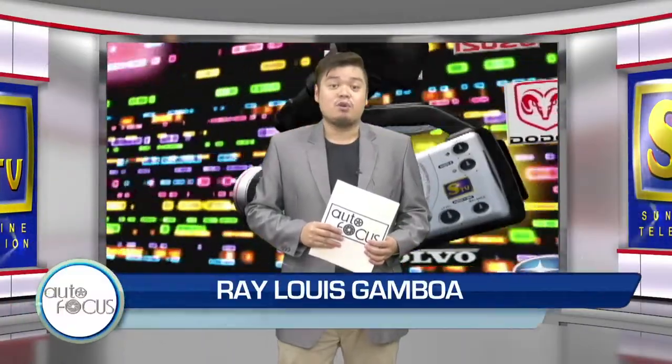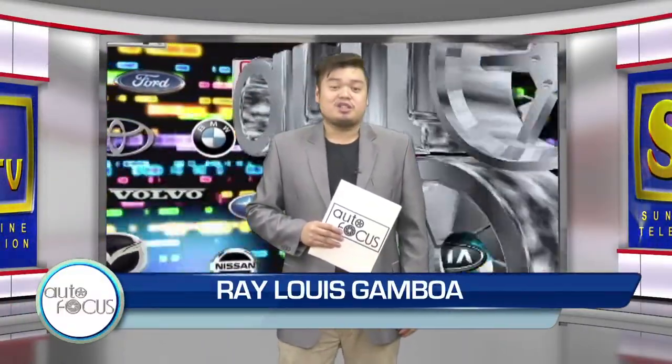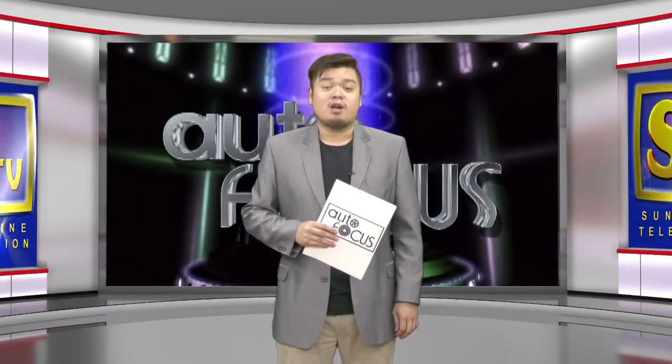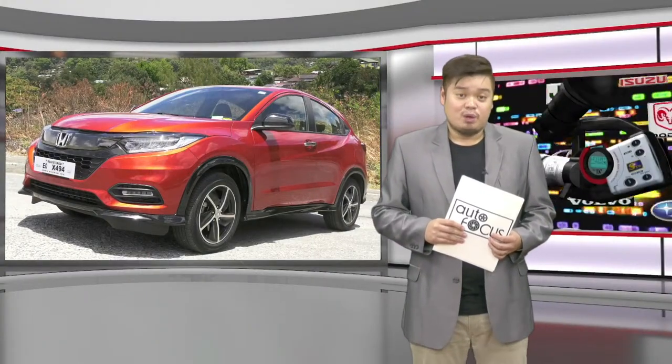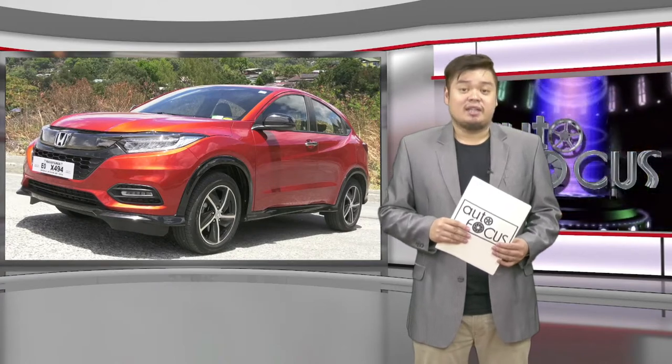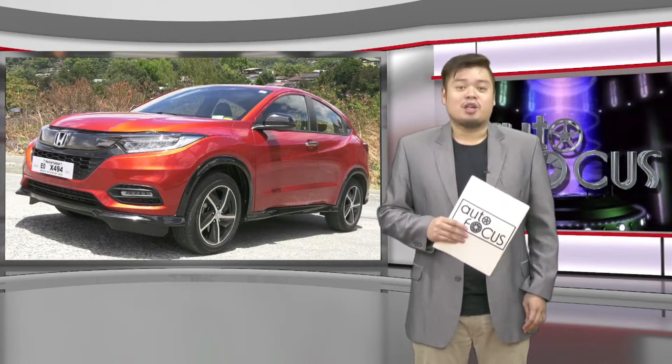Welcome back to Autofocus, the automobile show. We start this edition of your electronic magazine with a review of one of the latest automobile models from Honda. For this car review, we have a nameplate that takes pride in its design and performance. It's none other than the Honda HR-V.